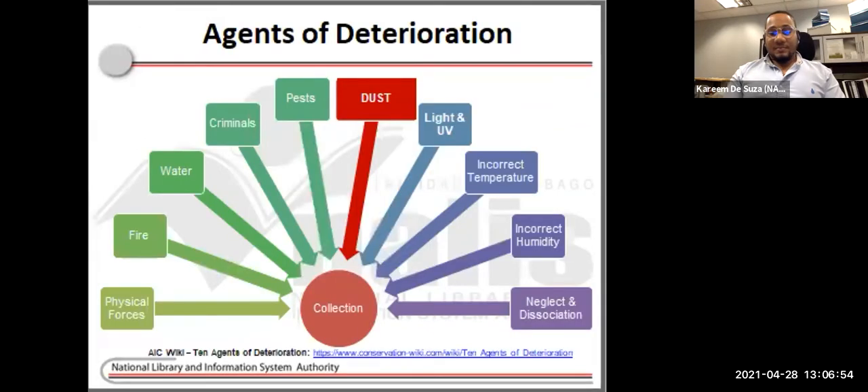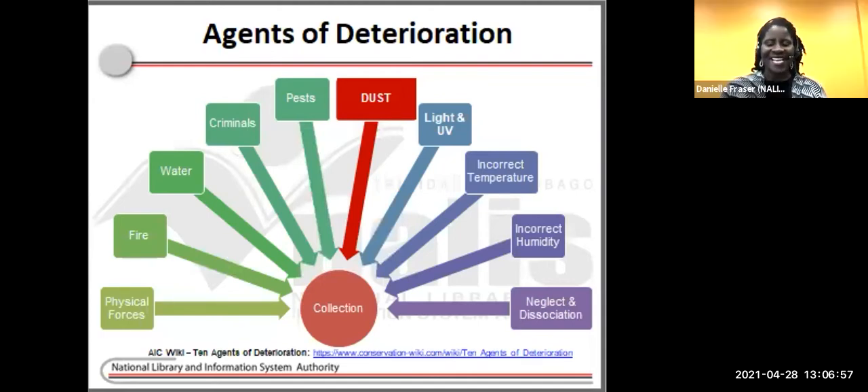Thank you so very much, Kareem. Welcome, everyone. Thank you for joining us. In last month's clinic, we looked at tips and remedies to preventing damage by light and ultraviolet light. Today, we will look at another agent of deterioration — dust — which is considered an airborne pollutant contaminant. Remember, preservation is all about understanding the 10 agents of deterioration as the primary threats to our collections and taking steps to avoid, block, detect, and respond to the damage they cause.